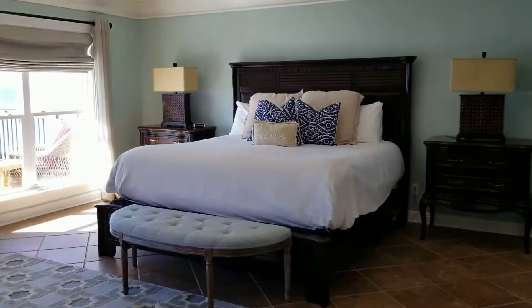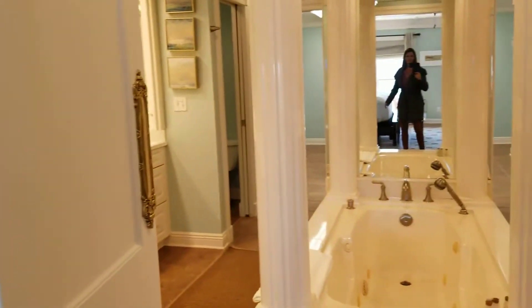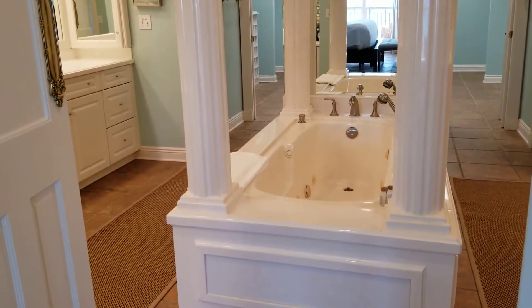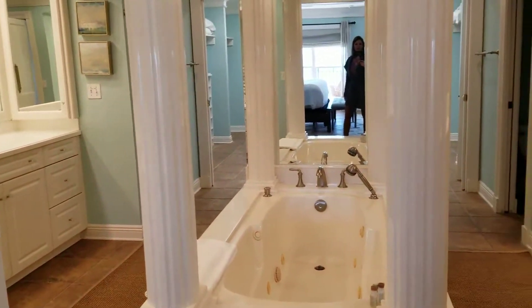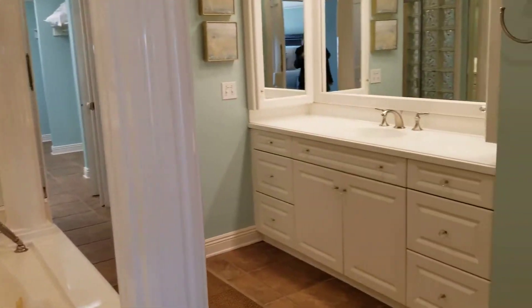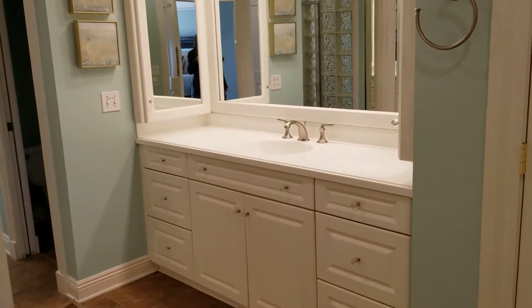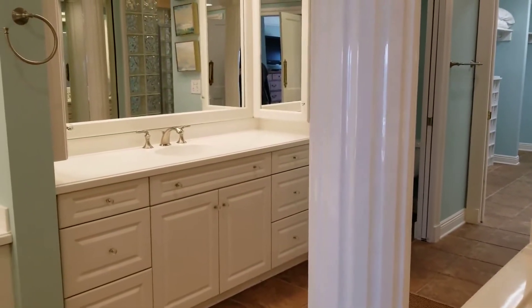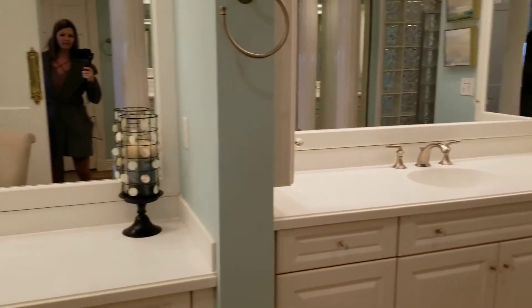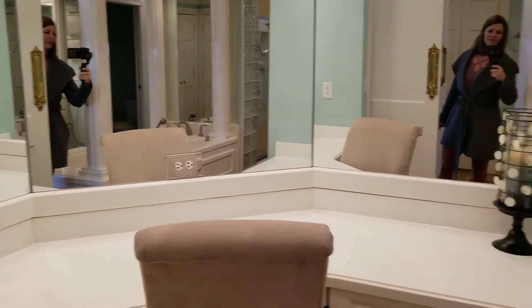Now I'll take you over into the master bathroom. We have a very formal tub here with four posts, double separate vanities — his and hers, one on each side — as well as a dressing makeup table.